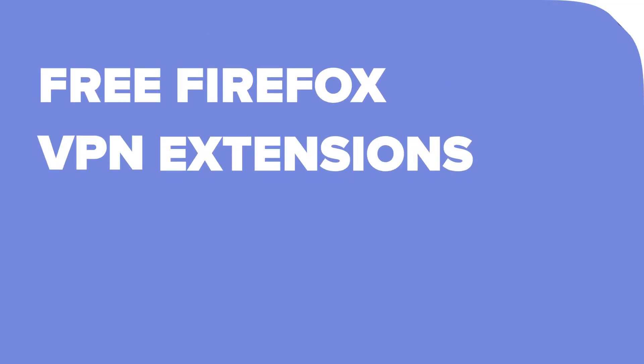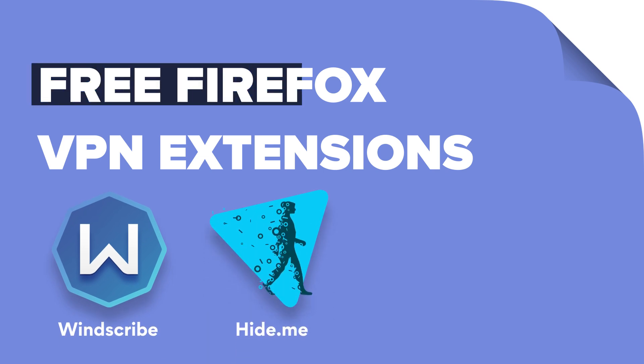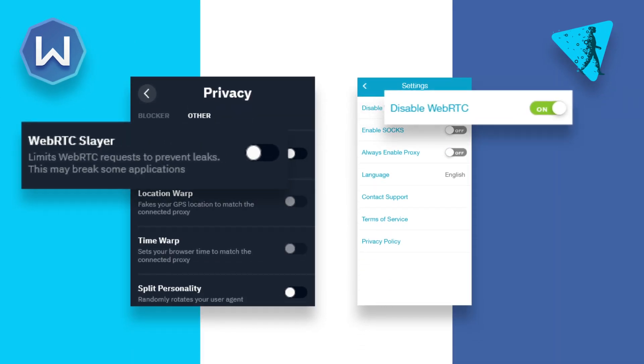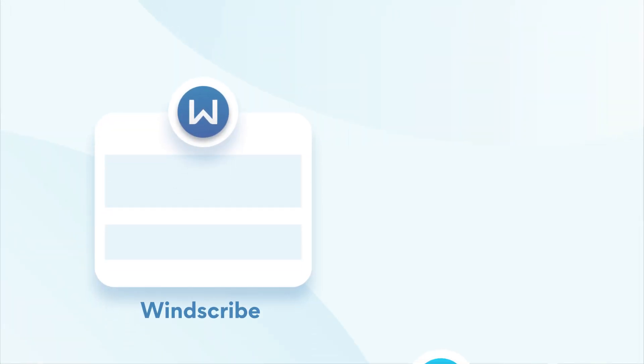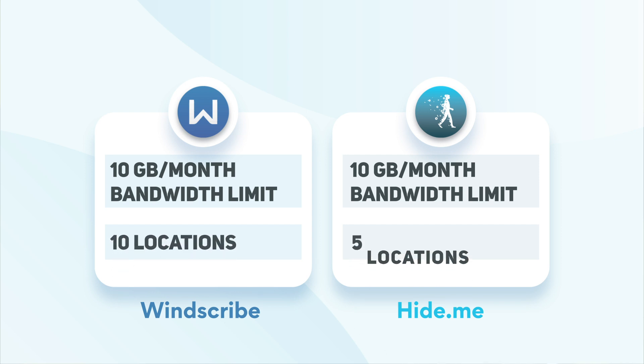If you're looking for free Firefox VPN extensions, Windscribe and Hide.me VPN are two excellent options with free versions. Both are reliable and offer WebRTC leak protection. However, you'll have to put up with some limitations on the free versions. For example, both Windscribe and Hide.me have a 10 gigabyte per month bandwidth limit on their free plan. In addition, Windscribe only lets you connect to servers in 10 countries, while Hide.me gives you five locations only. Nevertheless, if you really want a free VPN Firefox extension, it's better to go with the free versions of paid VPNs, as options that are absolutely free can be very dangerous.